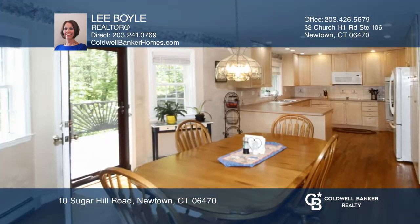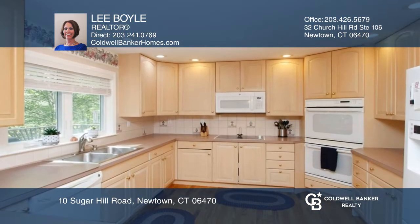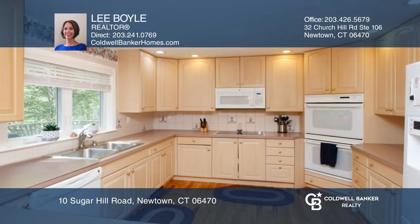Located in desirable western Newtown, this four bedroom, two and a half bath colonial has been updated and is on over two acres with privacy, but not isolation.